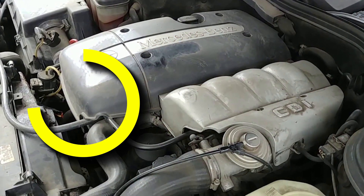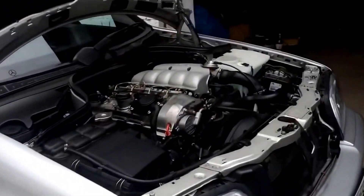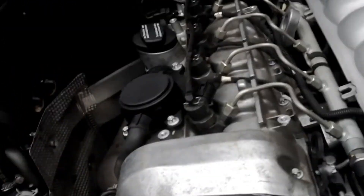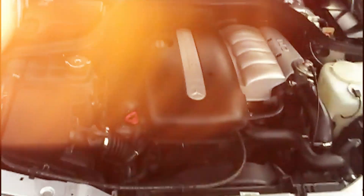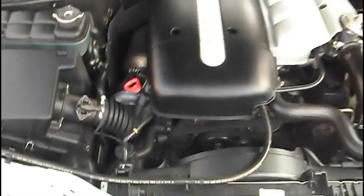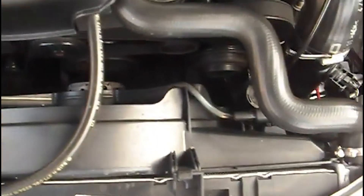Number 9: the Mercedes 2.1 OM 611 Engine. This is a four-cylinder diesel, part of a family that also includes the OM 612 and OM 613 five and six-cylinder variants, respectively. These engines share a lot under the hood — same cylinder size, injectors, and pistons — all built on tough cast-iron blocks with aluminum cylinder heads and four valves per cylinder.